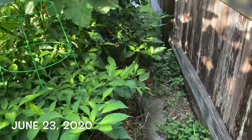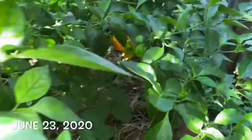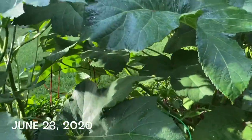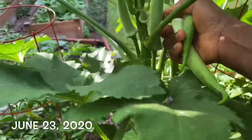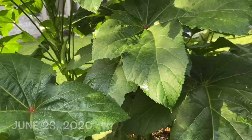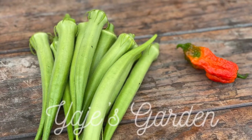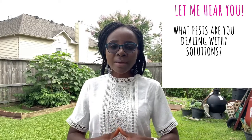You can see a few ripe peppers and I have to harvest these. Before I share with you the type of pesticide that I use, I want to hear from you — what kinds of pests do you have in your garden? What are the common pests you find? There's no such thing as a pest-free garden. If you grow crops, pests are going to find their way.